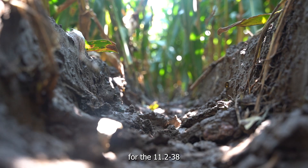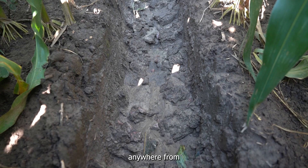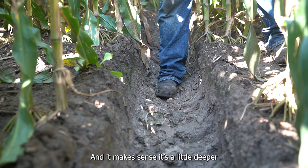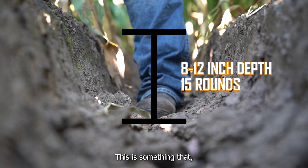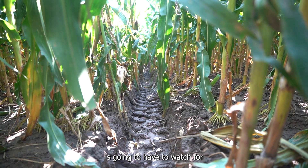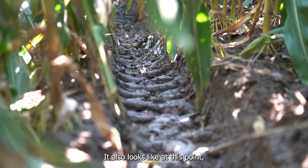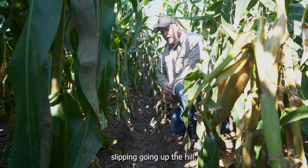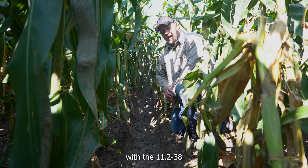This is the track for the 11-238 coming out of the gully, climbing the hill instead of coming down. The track here is anywhere from eight to twelve inches in some spots, which makes sense since it's a little deeper because it's powering out. The combine driver is going to have to watch for this and make sure they hit it at the right angle so it doesn't jar the combine. It also looks like the tire is breaking traction in some spots, slipping going up the hill. That's where we're at with the 11-238 at 15 rounds.